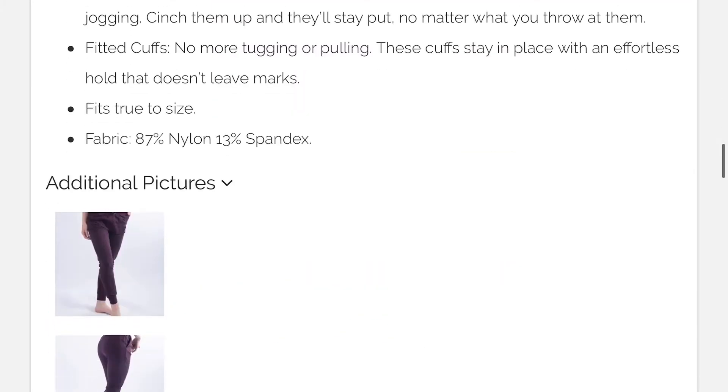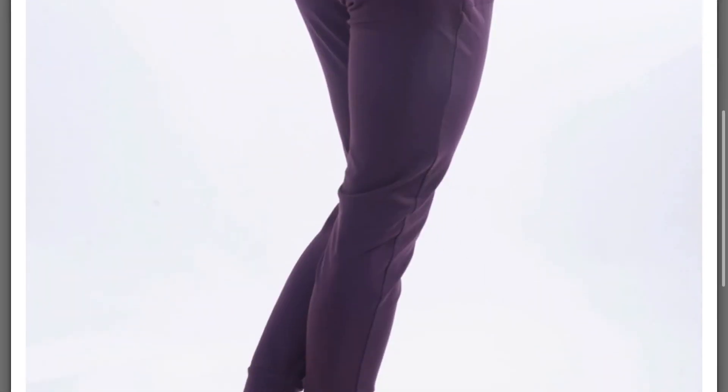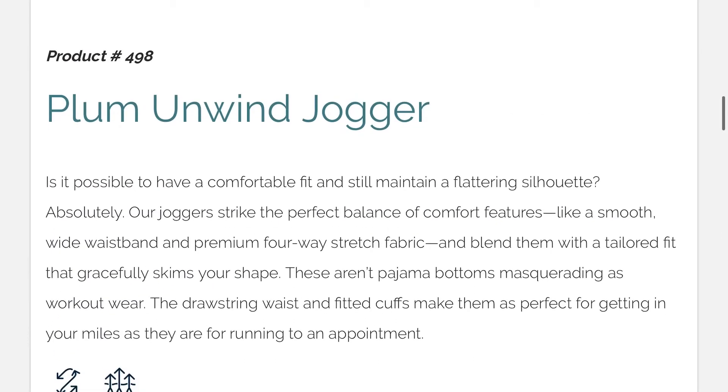These fit true to size and are very versatile. You won't regret having these joggers in your closet. That's a product review from Sisters in Ziya, offering you cute, quality comfort.